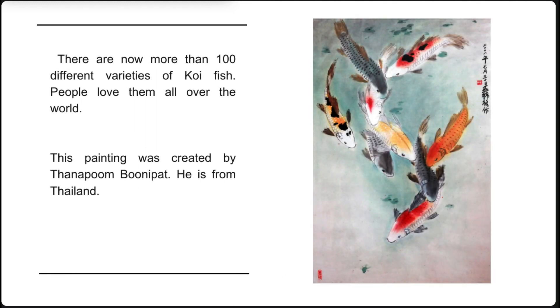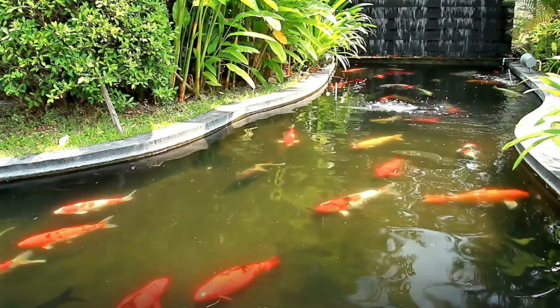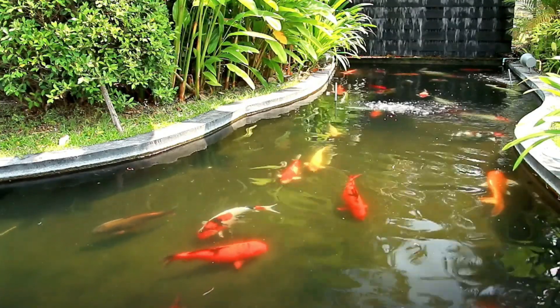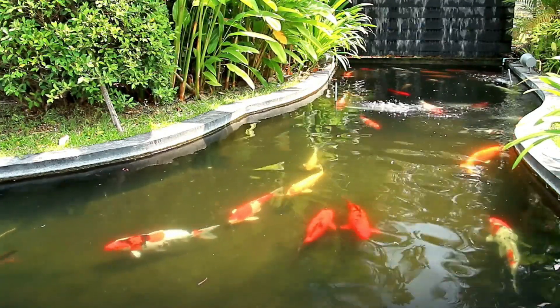There are now more than 100 different varieties of koi fish, and people love them all over the world. This painting was created by Thanhapum Bhunapath, who is from Thailand. Koi fish are often kept in outdoor meditation gardens, where people like to sit next to the ponds and quietly contemplate their beauty and colors.